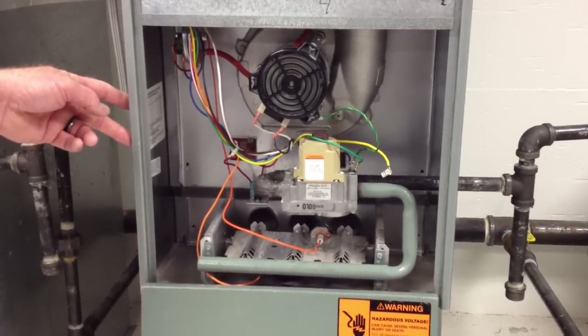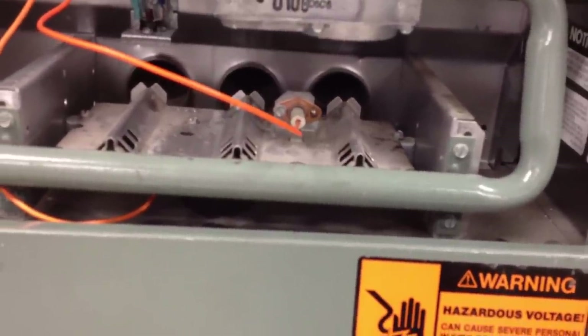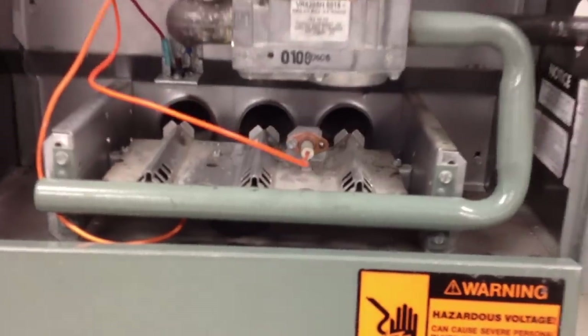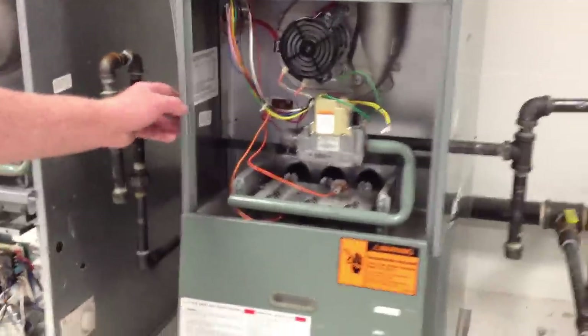As you can see, we hear the igniter — that's an electronic spark ignition. Nothing happens. From there, the technician should understand that something's not right.